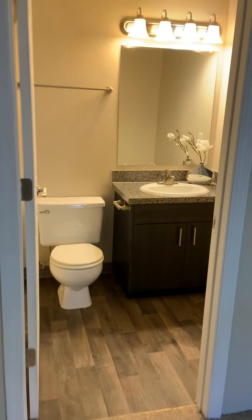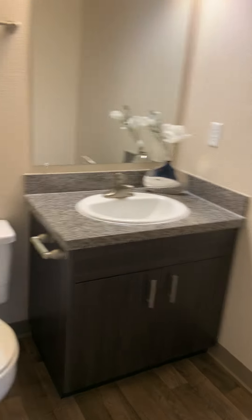This bedroom does have an ensuite shower. You can see built-in storage options, and it's really spacious as well.